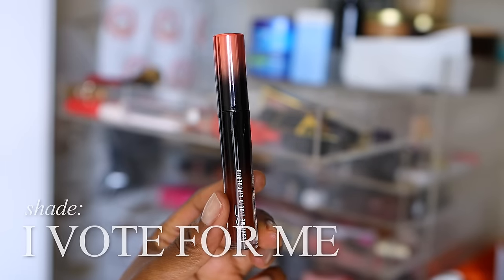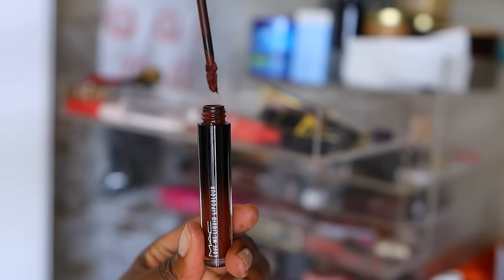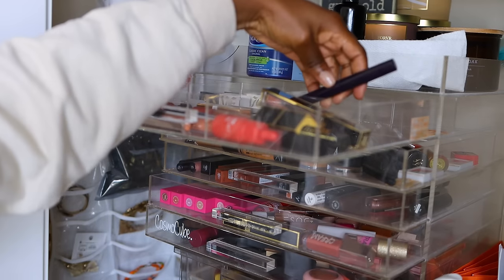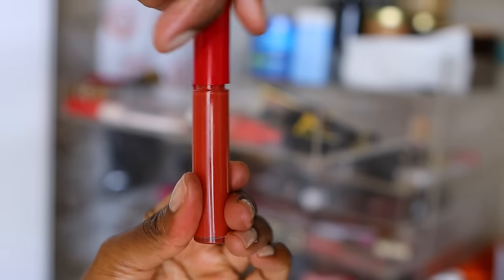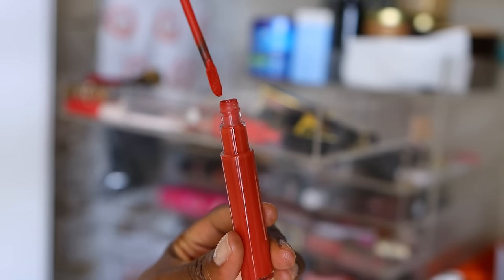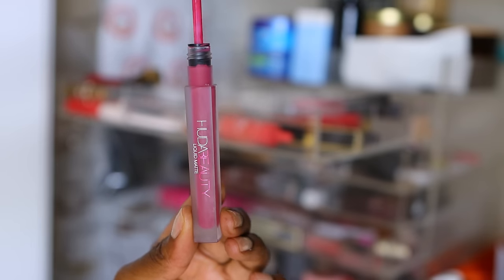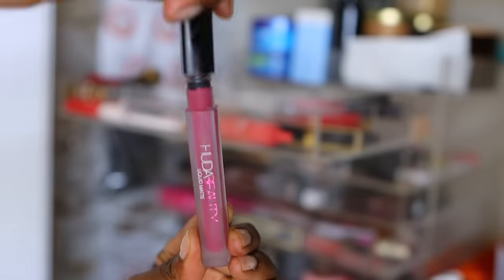This one is pretty new — it's called I Vote For Me, a liquid lip color from MAC. Really pretty color, beautiful for fall. I'm going to put this close to the Rebel Fashion Fair color since they're both deep plum-brown. This Giorgio Armani Lip Maestro 205 — definitely didn't get enough use. Beautiful for fall, like a burnt red. I can see myself wearing this, so I'm going to hang on to it. Here's another Huda Beauty liquid matte lipstick — a muted violet-pink. I used to wear colors like this when I was working in the office, but I don't anymore, so this one has to go.